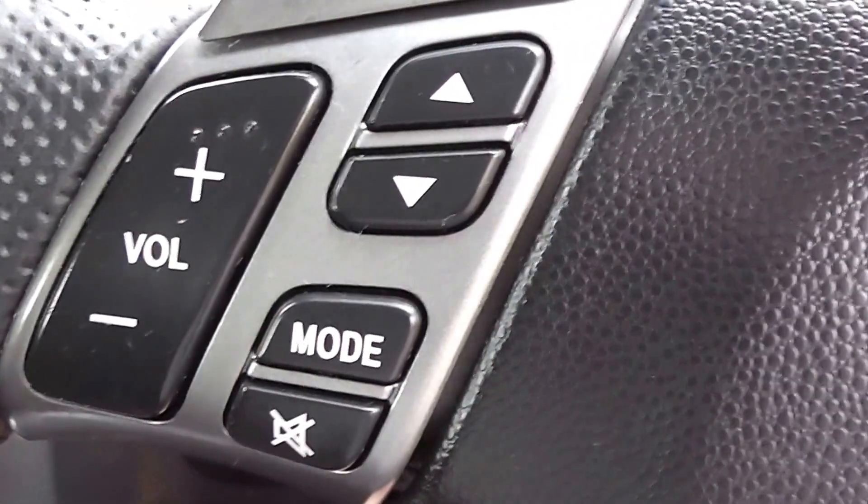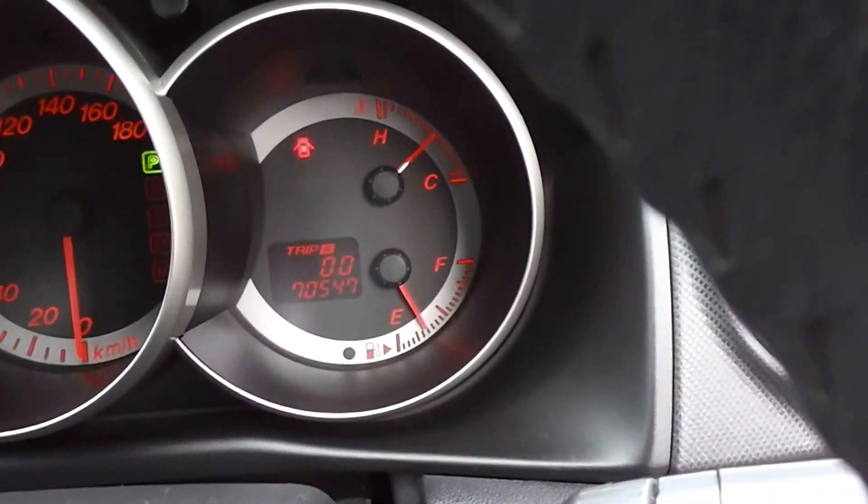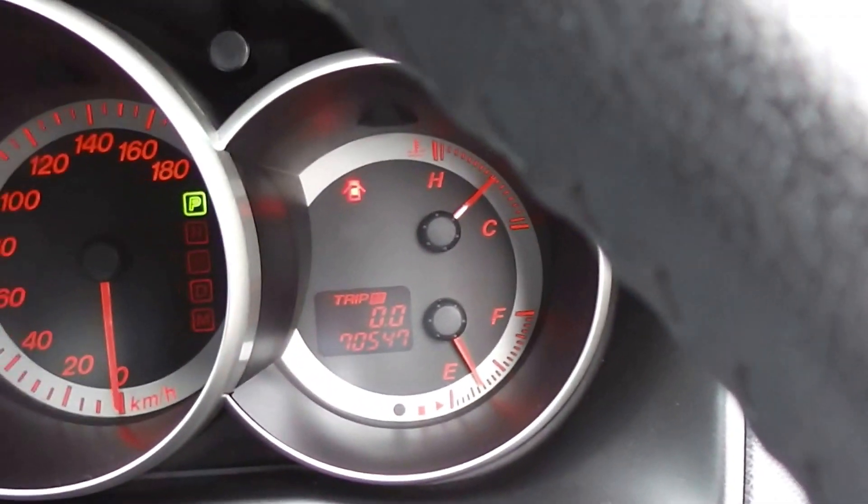Factory CD player, and it has the controls for the volume and tuning on the steering wheel. 70,547 K's at this stage.